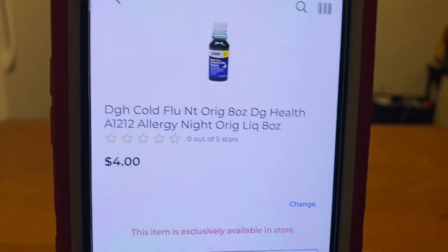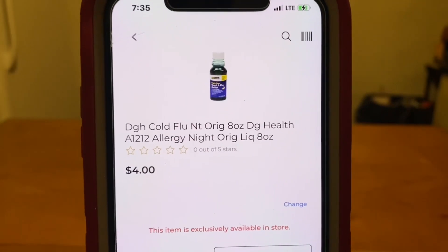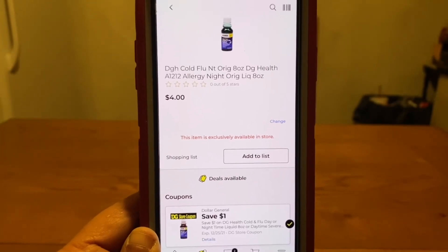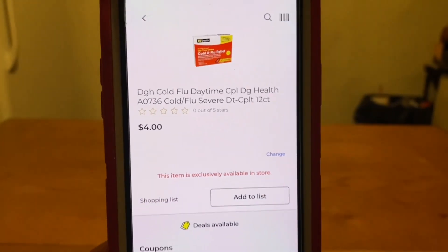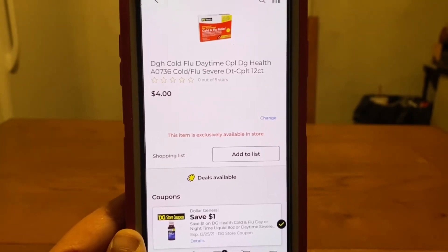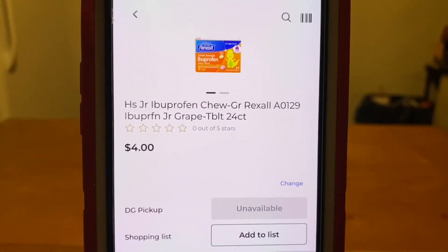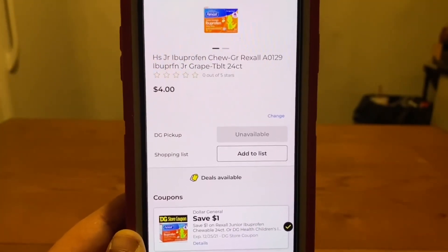The first one we have is the Dollar General cold and flu allergy night medicine at $4. We've got a $1 digital, leaving you paying $3 out of pocket. We also have the Dollar General cold and flu daytime caplets at $4 — the same dollar digital does attach, leaving you paying $3 out of pocket. We also have the Dollar General Junior Ibuprofen chewable tablets at $4; the $1 digital leaves you paying $3 out of pocket.